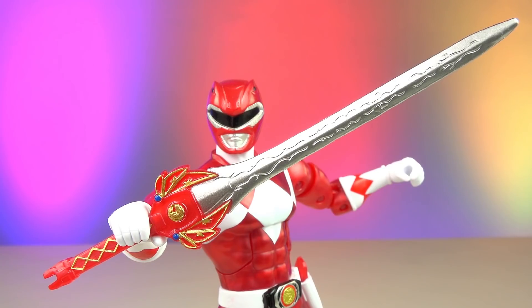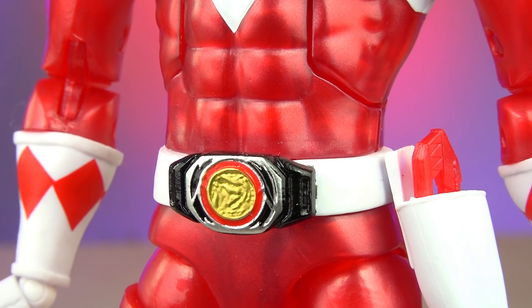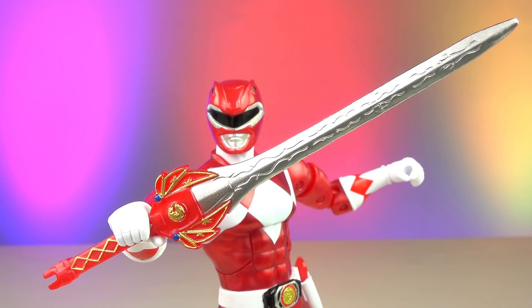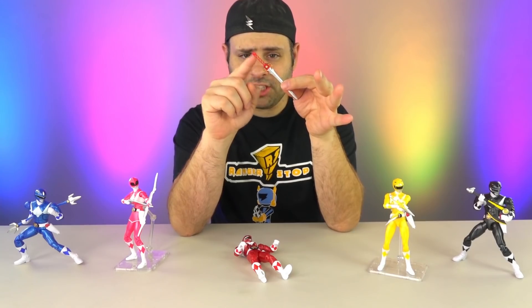Red Ranger comes with a power sword, his holster and blade blaster, white belt, black bolts on the morpher, and the correct coin. Fully painted weapons — the power sword looks very nice. It is fully painted on both sides with very shiny paint. The red is actually translucent, but I didn't notice until I held it up to the light.